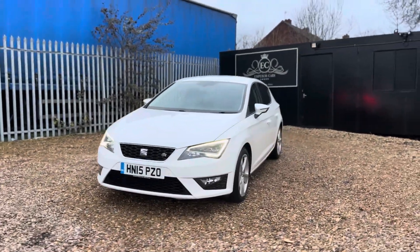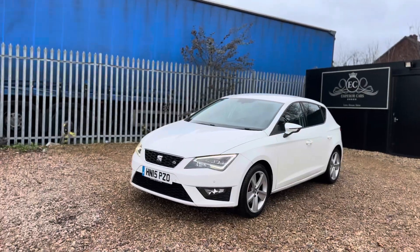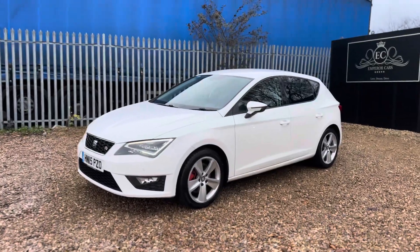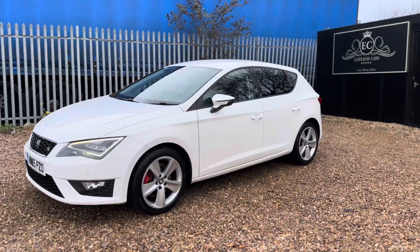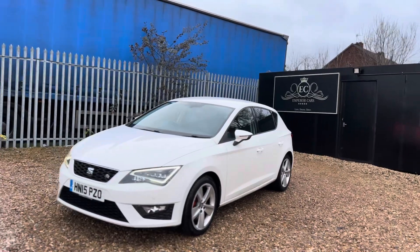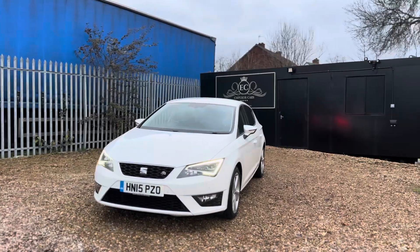We're very easy to deal with. Check our reviews out on Google and AutoTrader — hear what our customers have to say from their experience. We are very easy to deal with, and what we offer is simple: good customer service and good quality used cars. Thank you very much for viewing this video and I hope to see you soon.